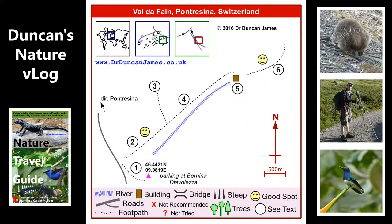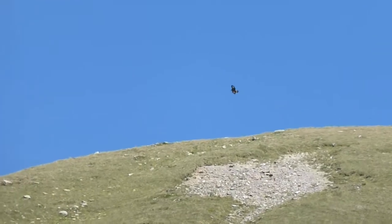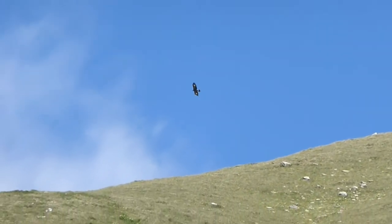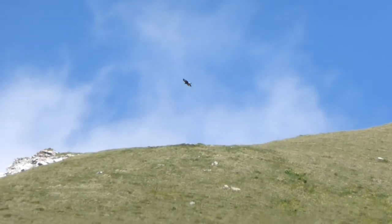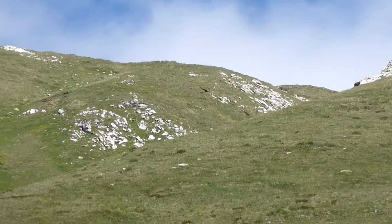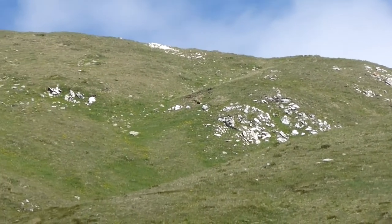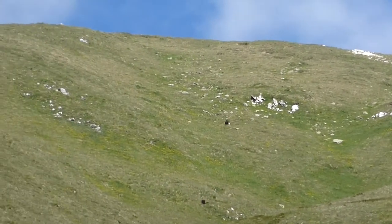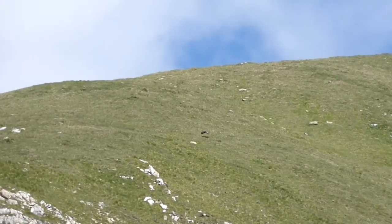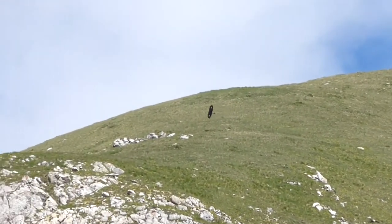Golden Eagle flying over the ridgeline. It's got white towards the end of the wing. The wings are fairly square, the tail is fairly square. The squareness to me indicates an eagle, and those white patches at the end of each wing tell me it's a golden eagle. They're obviously not perfectly square wings, but they're relatively square compared to other birds.